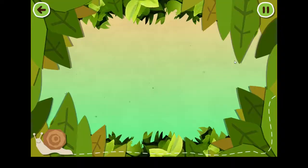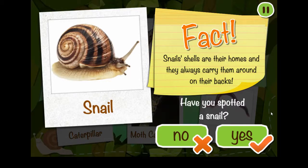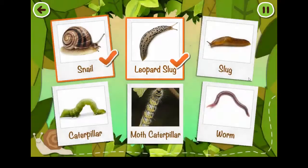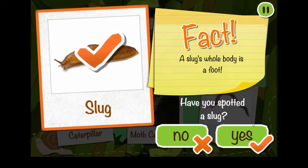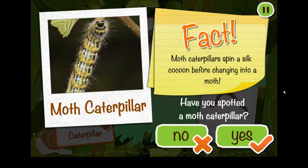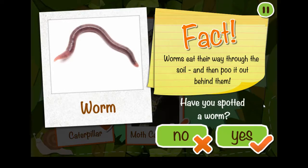Tap on a spot sheep to play! Tap on a mini-beast to collect it! Snails' shells are their homes and they always carry them around on their backs! Leopard slugs need to keep their bodies damp to breathe! A slug's whole body is a foot! Caterpillars are eating machines — they eat lots of leaves to grow bigger and bigger! Moth caterpillars spin a silk cocoon before changing into a moth. Worms eat their way through the soil and then poo it out behind them!